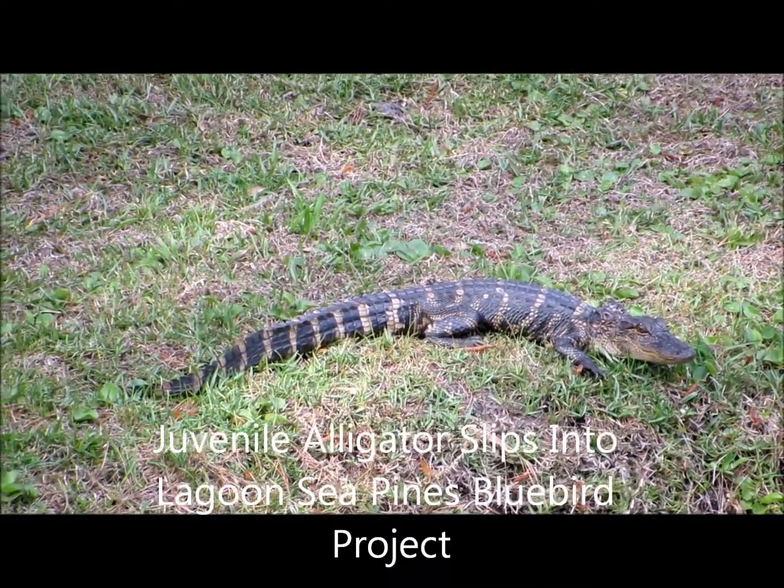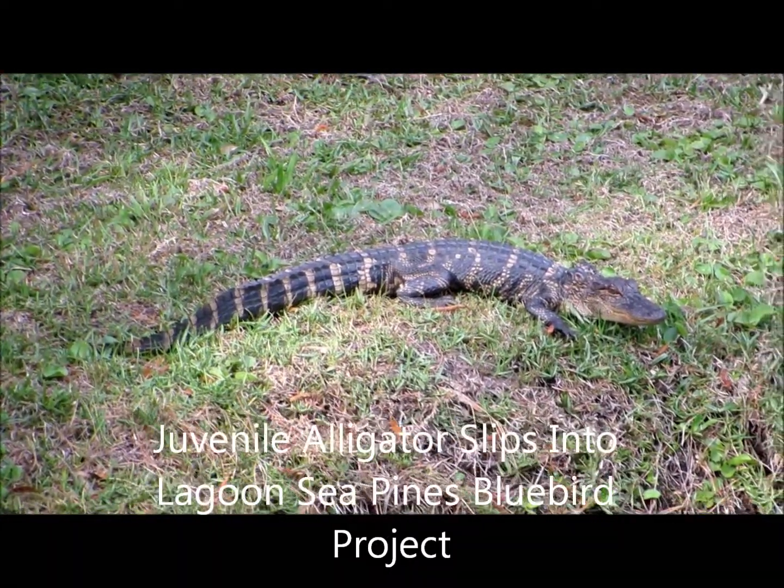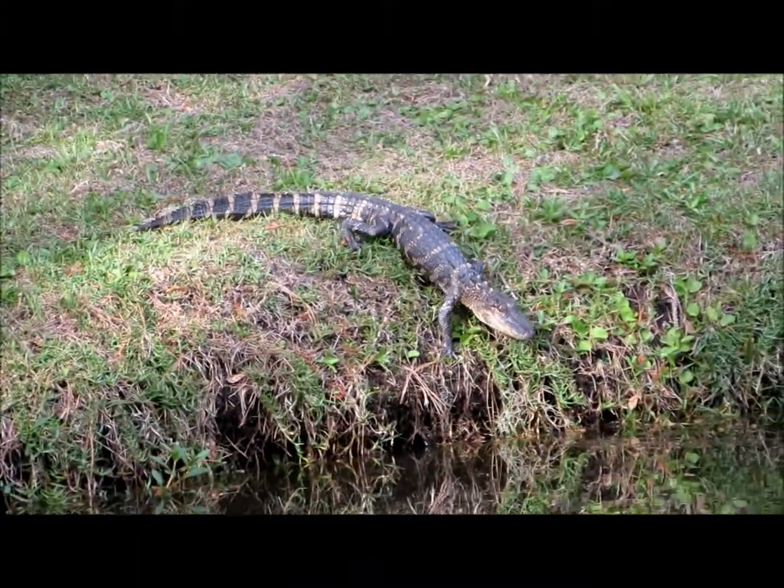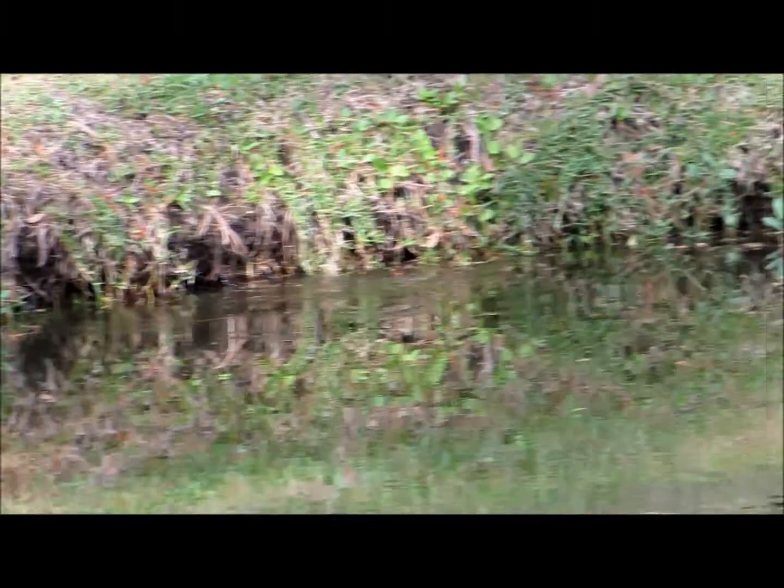Good afternoon, everybody. This is Karen March from Hilton Head Island, South Carolina. Wow, we've got Gator in Motion. I just started the Sea Pines Bluebird Project.